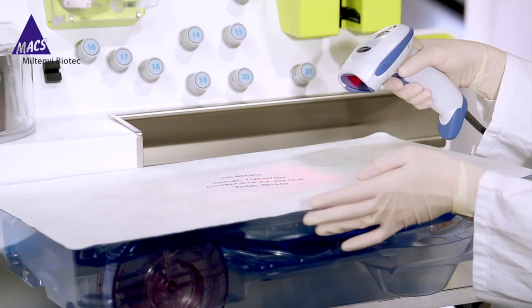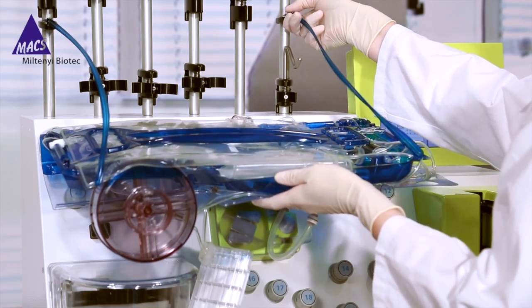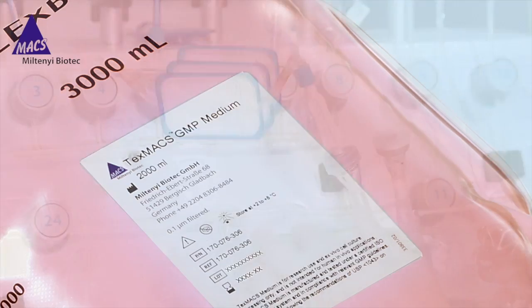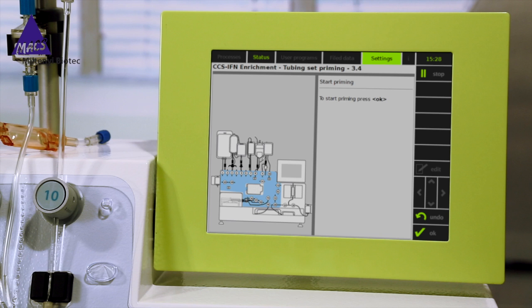This complex procedure works with minimal hands-on operation. First, install a Clinimax Prodigy TS500 tubing set and connect the required media and buffers such as Tex-Max medium, Clinimax buffer, and elution buffer. The instrument will then prime itself for further operation.